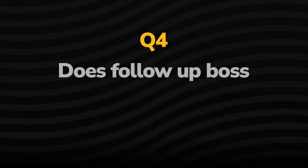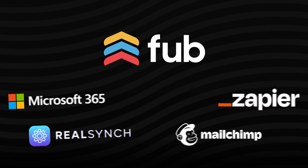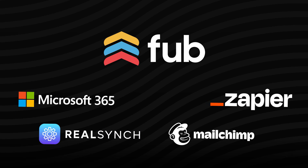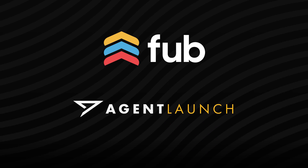Another question: does Follow-Up Boss integrate with my website, and will they help me set that up? Depending on your provider, they have a resource that should tell you whether or not they integrate. Follow-Up Boss integrates with just about every provider I've come across, and they have workarounds for just about every process as well. Their support team is awesome. If you're working with Agent Launch, we actually manage that process for our clients, but for anyone else, definitely use support — reach out to them if that is a question, even in the process of deciding.